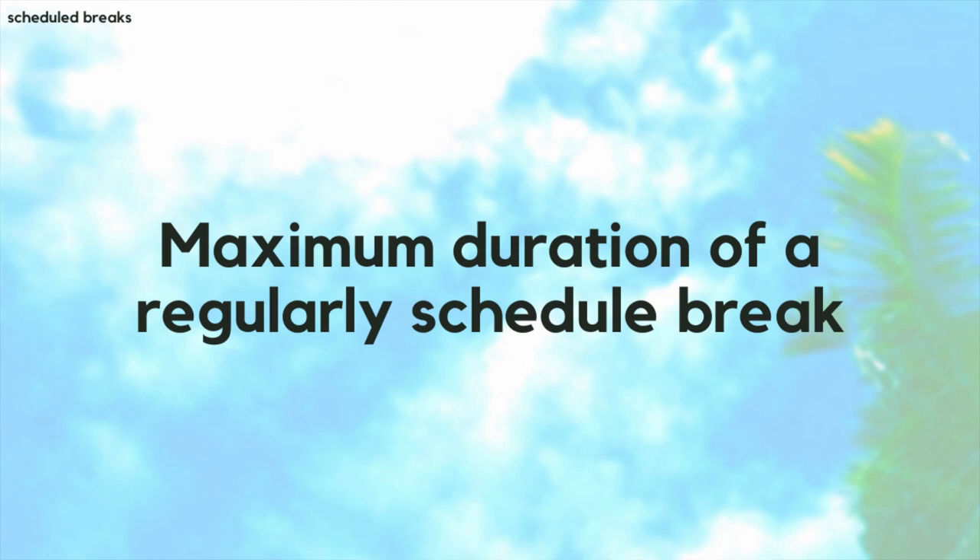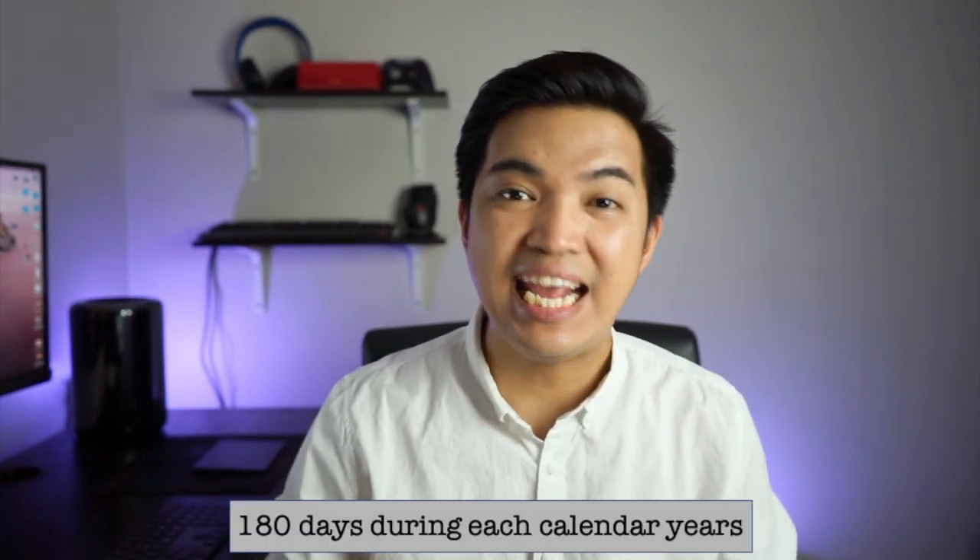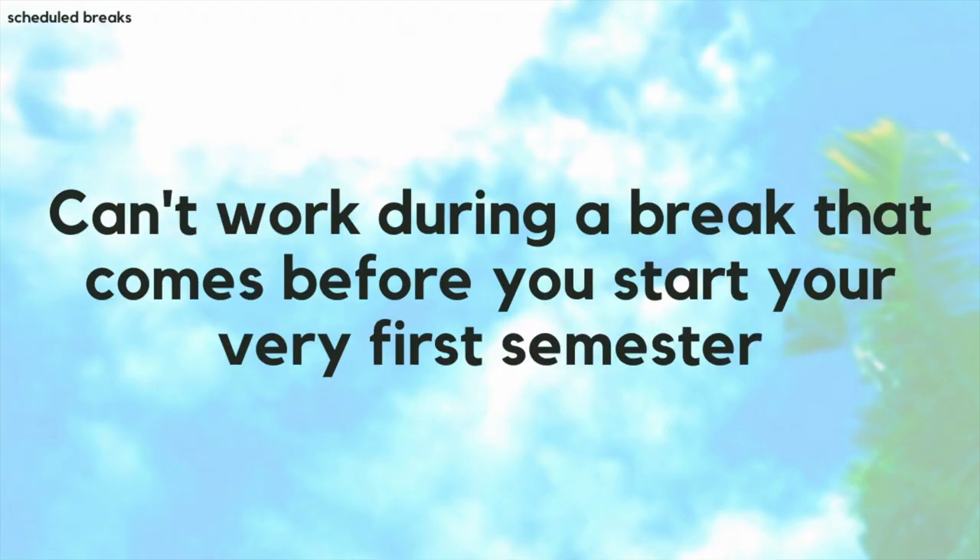Regarding the maximum duration of regularly scheduled breaks: if an institution allows back-to-back scheduled breaks, students are only eligible to work off campus during the first 150 consecutive days — they cannot work for the entire break if it exceeds 150 consecutive days. Additionally, students may only work off campus on a full-time basis for a total of 180 days each calendar year.